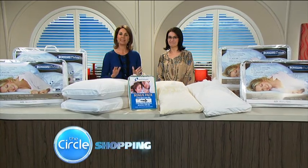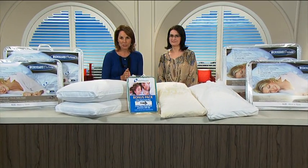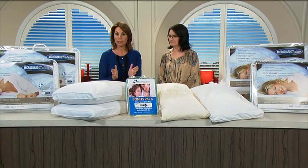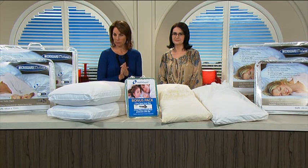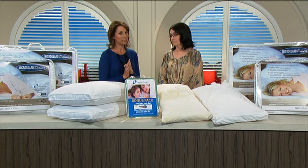When it's time to hit the hay at night, there's nothing better than a comfy pillow to snuggle into. But have you ever thought about how dirty it could be? You breathe into it every night and spend about a third of your life sleeping on it, but those old pillows could actually be making you sick.